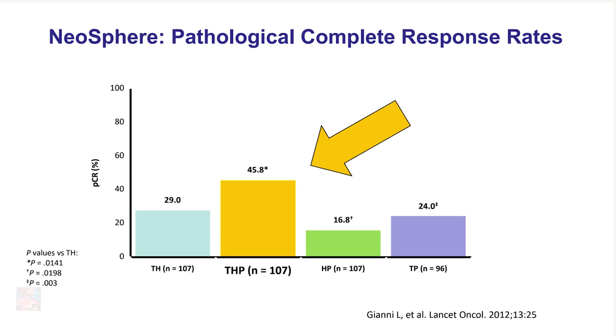Combining both studies, since both looked at pathologic complete response, the FDA approved pertuzumab for this indication since it improved the pathologic complete response rate compared to chemotherapy and trastuzumab alone. So chemotherapy like a taxane, with or without carboplatin, plus trastuzumab and pertuzumab improved the pathologic complete response rate, and that is why this became standard of care. As we can see in this slide, patients who received TCHP preoperatively had the highest pathologic complete response compared to the other subgroups, which included chemotherapy with trastuzumab without pertuzumab, or even the two antibodies alone without chemotherapy.